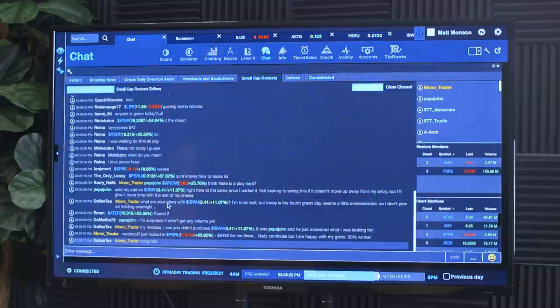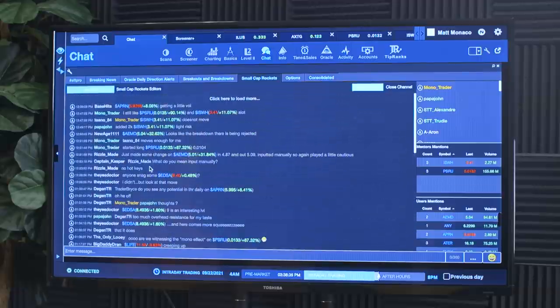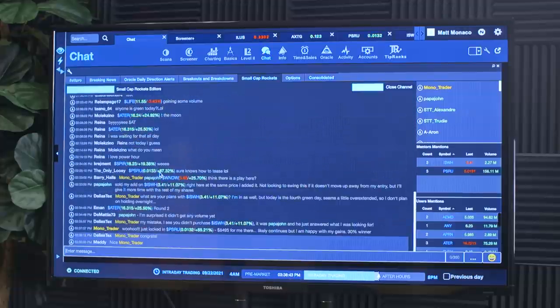It's still printing at that level, but that's nearly a 30% gain. I just alerted everyone in Small Cap Rockets — locked in PSRU for $8,495. I think this thing's going to continue, but I'm happy with these gains. That's a nice 30% winner, and it was all planned out. I alerted this for the first time this morning, followed up midday, ended up buying, and locked in a nice 30% winner. Small Cap Recap's first live trade — $8,400.